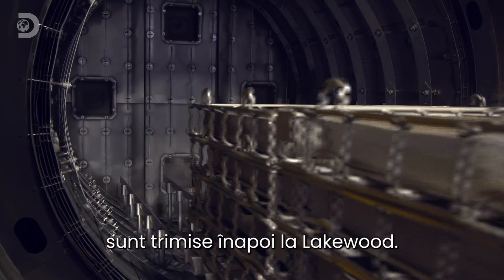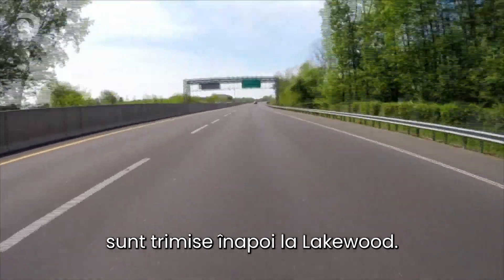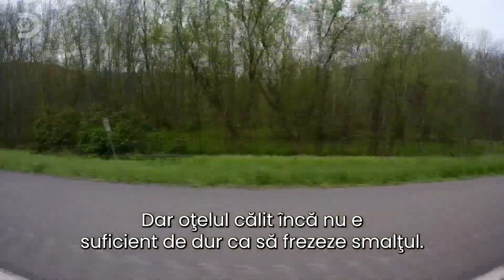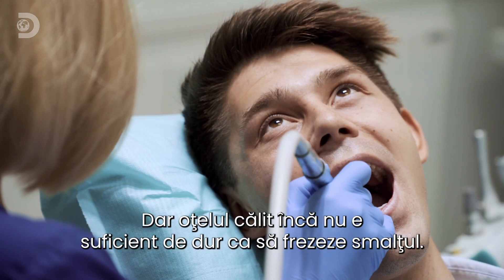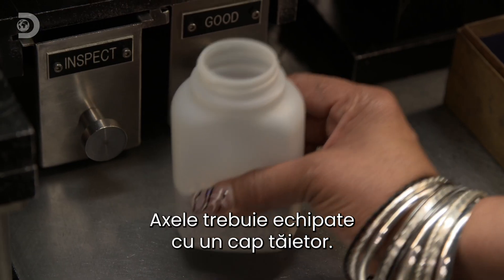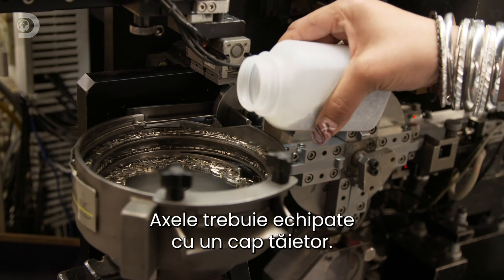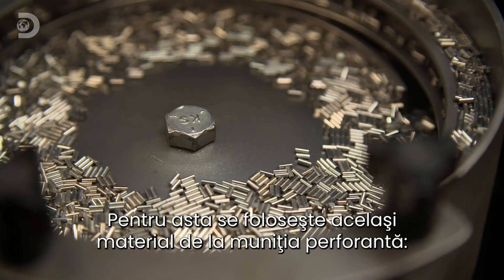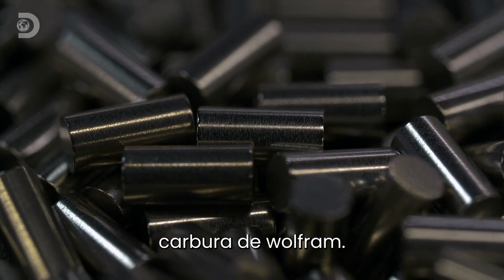Once the treatment is complete, the drill bit shank and shaft are ready to be shipped back to Lakewood. But hardened steel on its own isn't strong enough to grind down enamel, so the shaft needs to be capped with a cutting head. For this, they use the same metal found in armour-piercing ammo: tungsten carbide.